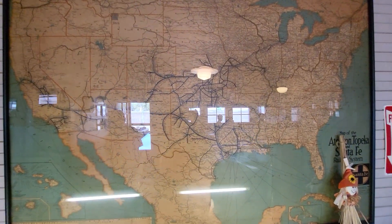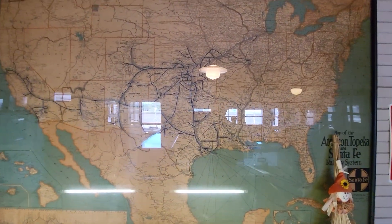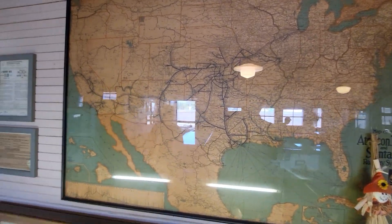Santa Fe system map from 1925. I love maps.